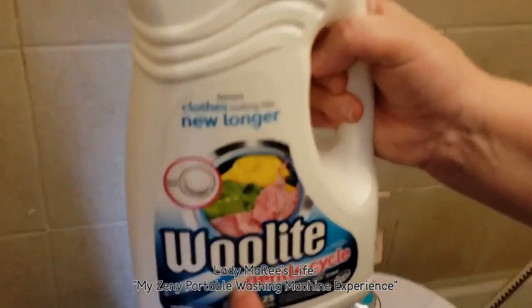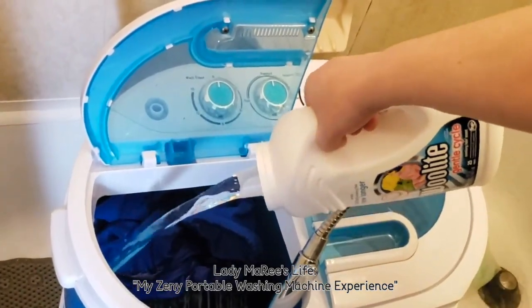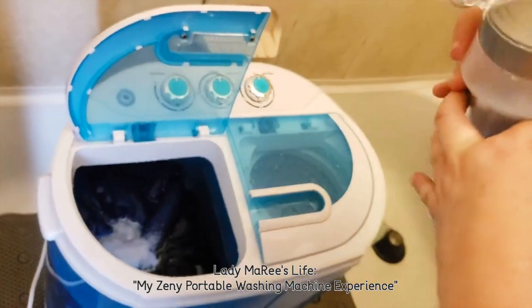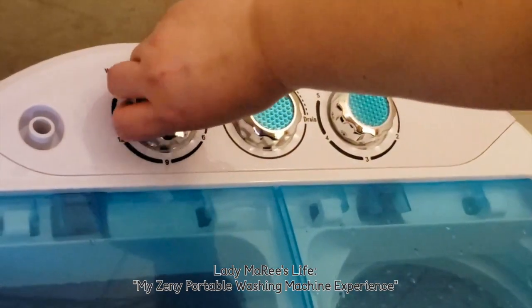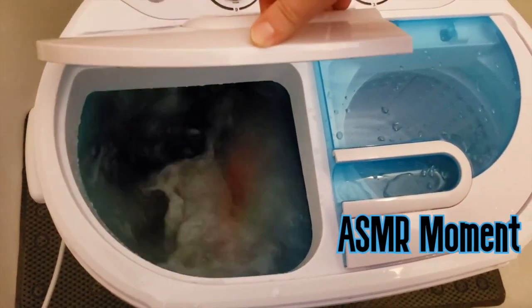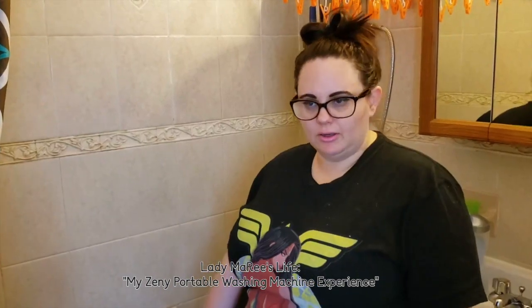We started recycling bigger bottles because it's faster to just preload — filling your own water up. This is the Downy fabric softener I purchased at the 99 cent store. Close the lid, set the timer for 15 minutes. There is no alarm that goes off — no ding, no bing, nothing like that.